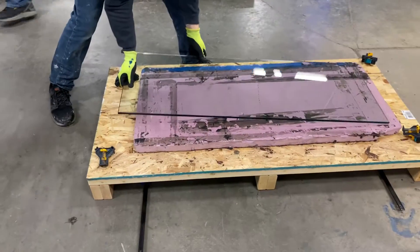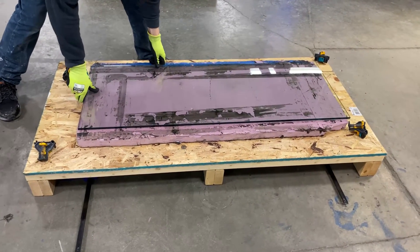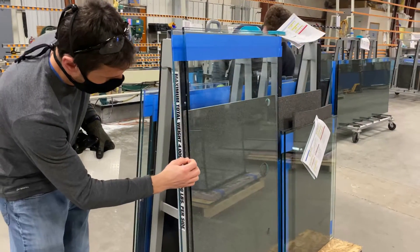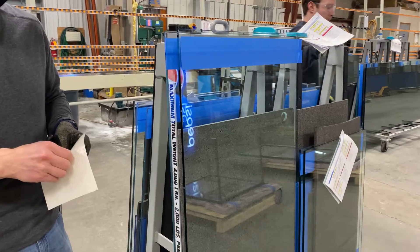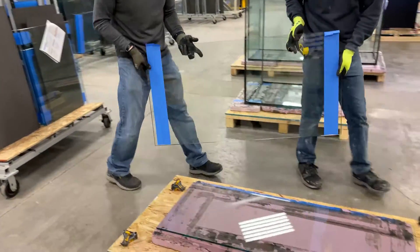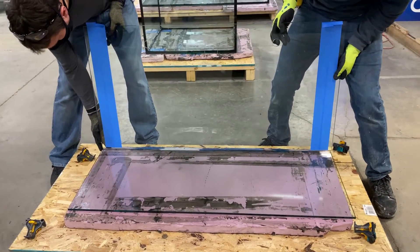Next, the panels are lined with tape to prepare for silicone, and the bottom panel is placed on the mat. Each side panel is lined with silicone spacers, since you don't want glass directly touching other glass. Then they line up the panels and put corner clamps on to keep everything in place.